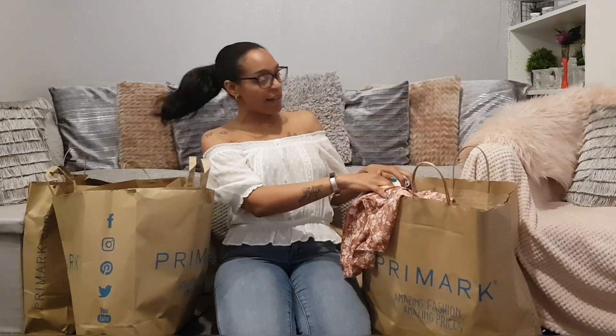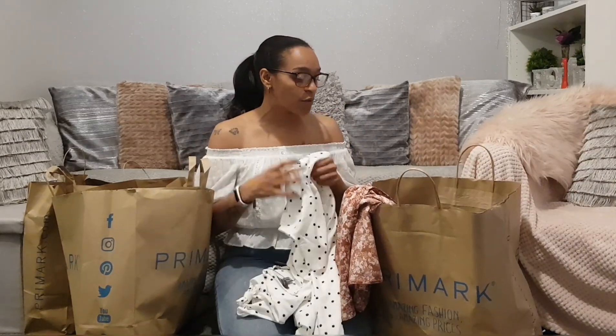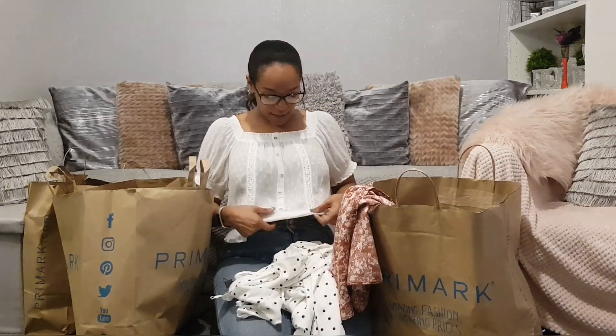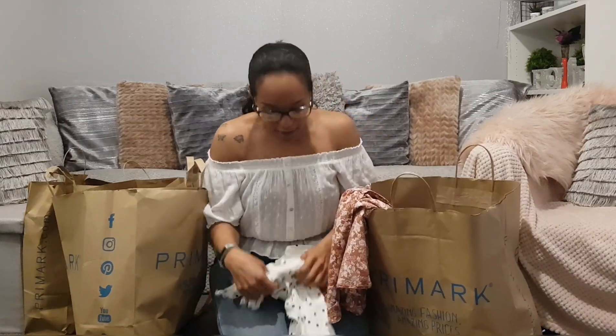I'll start with this bag, which I think is the oldest. I've got some summer bits, and some of it I've already worn. I'm actually wearing one of the items right now, which is this beautiful little prairie top. It's really nice — you can wear it off the shoulder or on the shoulder. It's got an elasticated waist and it's a crop, so it's a little bit shorter.